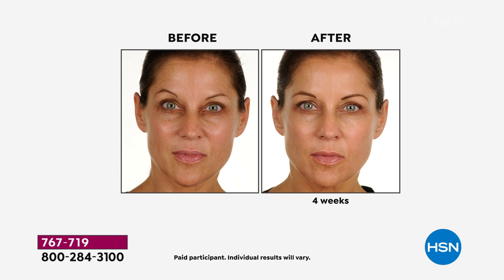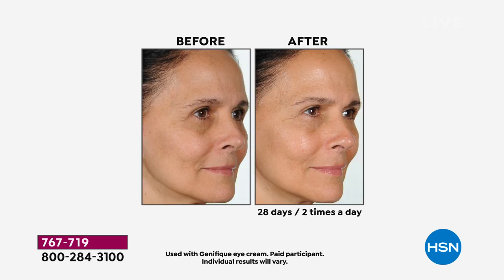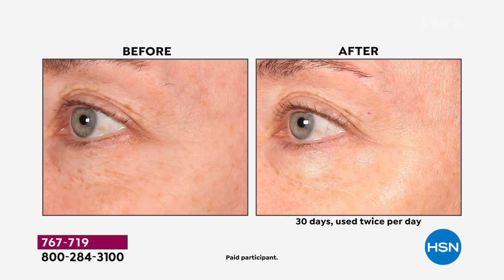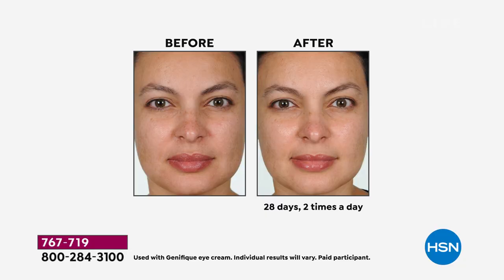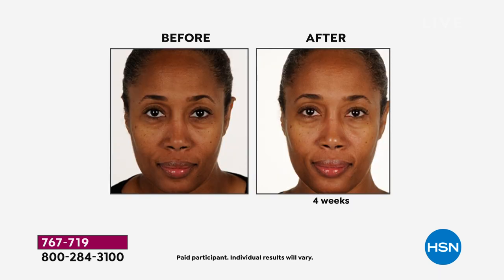In your 30s it starts to look like fine lines that hydration and good sleep can diminish. In your 40s those emotion lines are there even when you stop smiling, and you begin to see loss of elasticity in the jawline. In your 50s you lose plumpness — cheeks look more hollow and the neck looks more crepey. In your 60s and beyond all of that accumulates. That's why Genifique is for all ages.